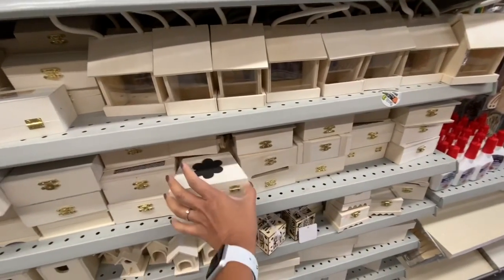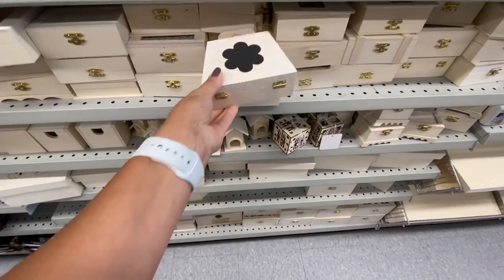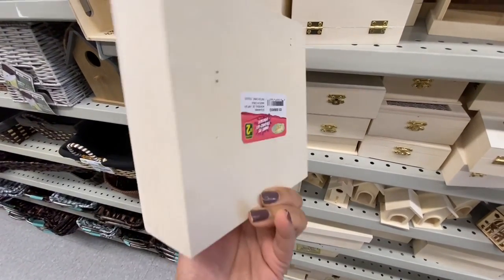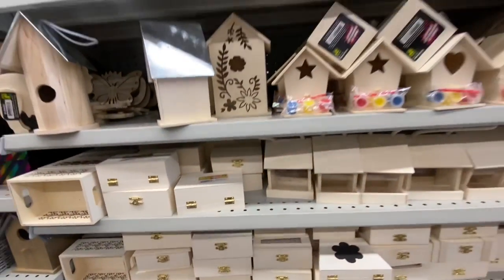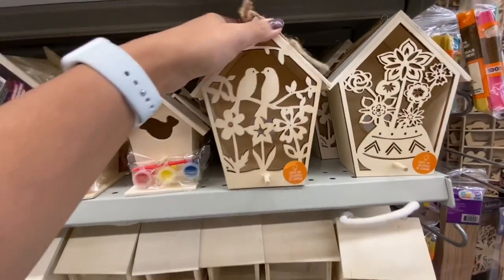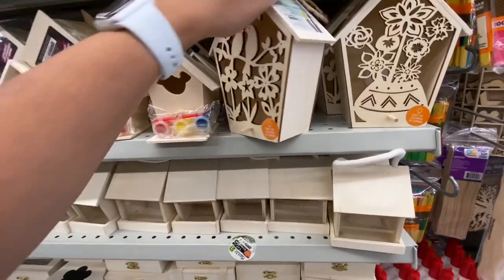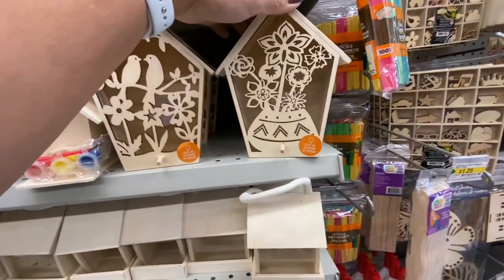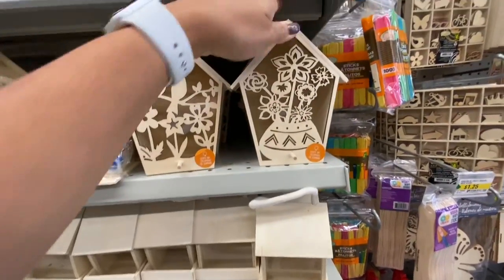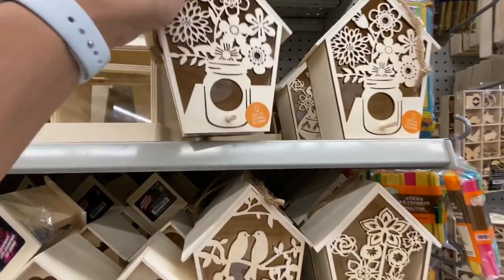Coming over to the crafting section — lots of unfinished wooden pieces. I see lots of haulers hauling these beautiful purses for $1.25 — you can just paint them for little girls. This shadow box style is also great, $2. Some paint-your-own birdhouses for the little ones — these seem new, they light up, no price tag yet — three different options including a flower pot style and a mason jar with flowers.